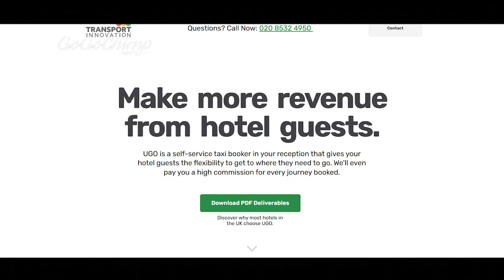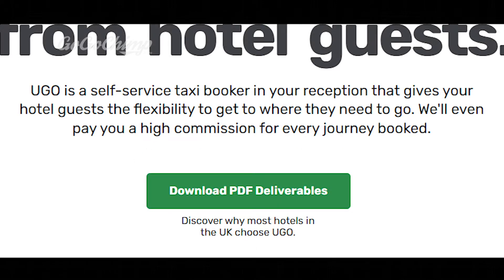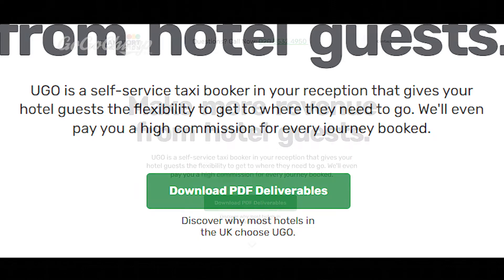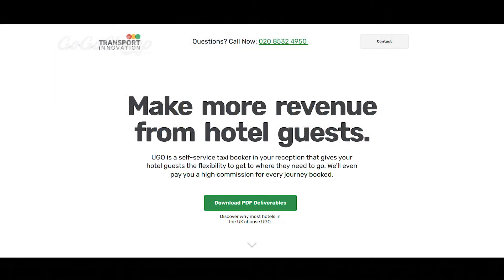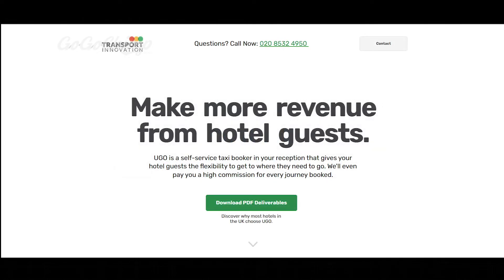Since revenue is the key selling point, I made it the main headline: 'Make more revenue from hotel guests.' It really doesn't get much simpler than that. 'Ugo is a self-service taxi booker in your reception that gives your hotel guests the flexibility to get to where they need to go. We'll even pay you a high commission for every journey booked.' There's a high-contrast button in bright green, a clickable telephone number above it for mobile users, and a 'Contact' link in the top right in small light-gray text so it doesn't compete with the main call to action.